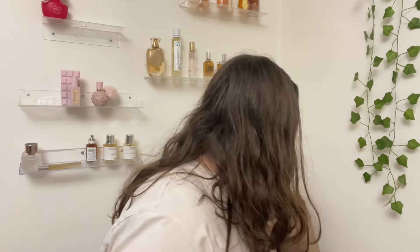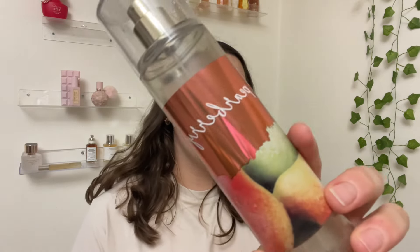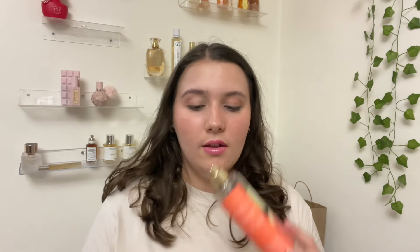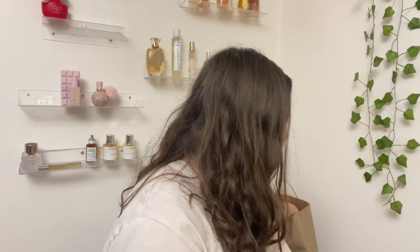One more fragrance empty: Pear Berry. I also planned on using this all the way up and I did. The notes are Anju pear, wild berries, apple blossom, golden freesia, and blonde woods. It smells really good — that classic pears-with-a-hint-of-sweet-berry scent, but like a fresh pear. It's a very unique mixing of fragrance notes, but I really enjoyed it and I completed it.